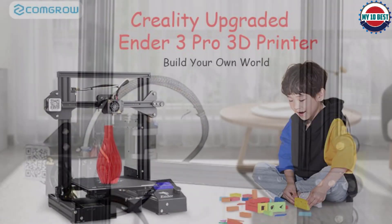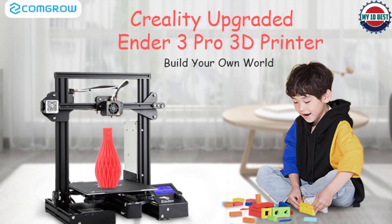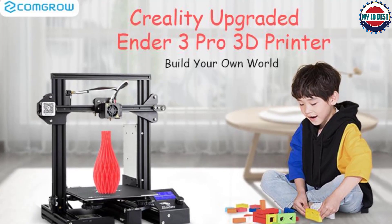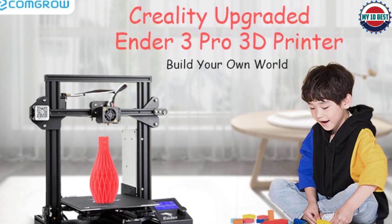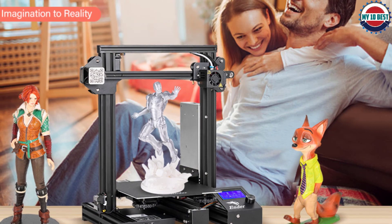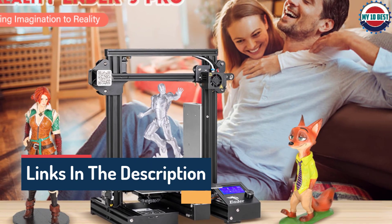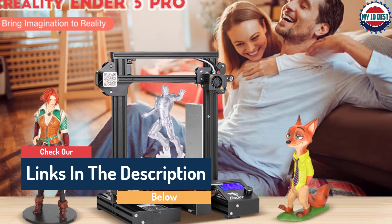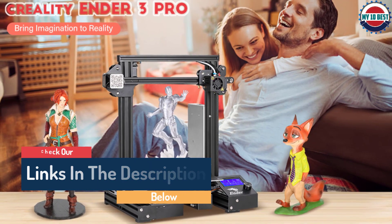The Ender 3 Pro has a 350W power supply, so the bed and heated nozzle heat up quickly and keep a consistent temperature when printing. Creality has released all the mechanical and electrical schematics under an open-source license, so it's easy to find upgrades and modifications built using these blueprints. If you love to tinker and can't wait to customize your 3D printer, it's hard to go wrong with the Creality Ender 3 Pro.